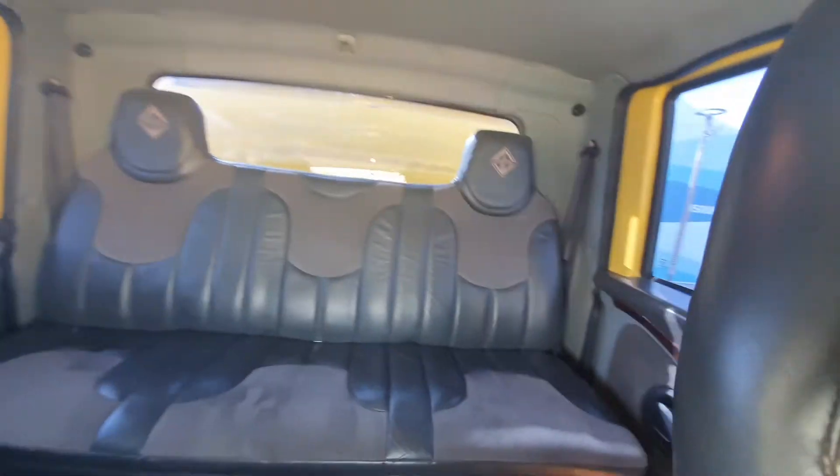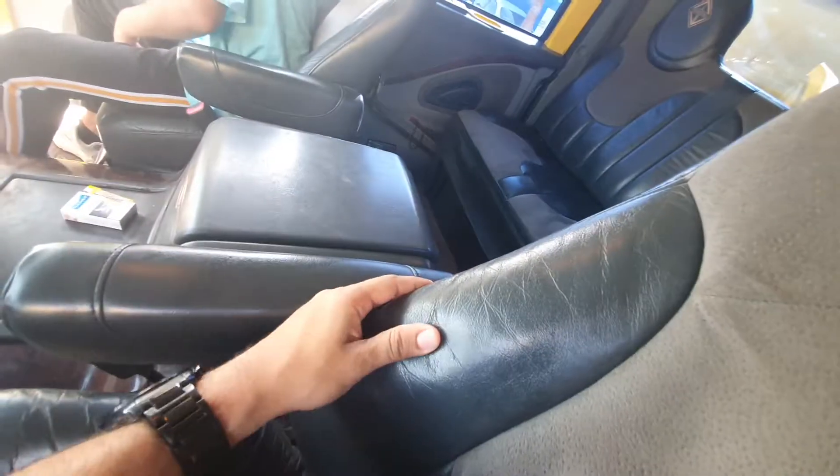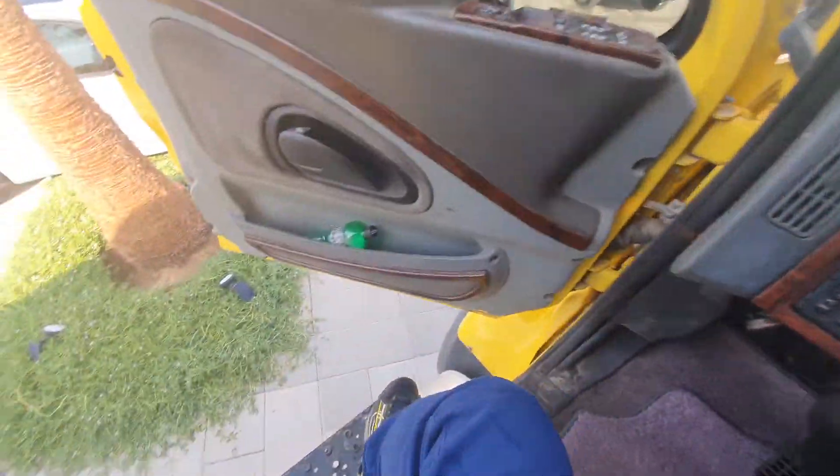If you look at the seats at the back, you have a lot of space — so much head space, so much leg space, it's insane. The seats are also nice, there's a little bit of leather here, some on the armrest as well. But of course the real thing about the truck is the exterior.